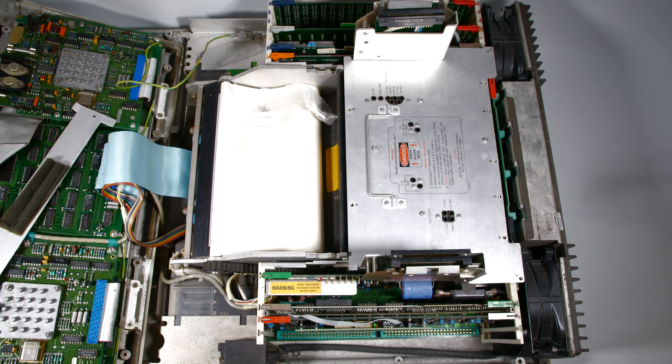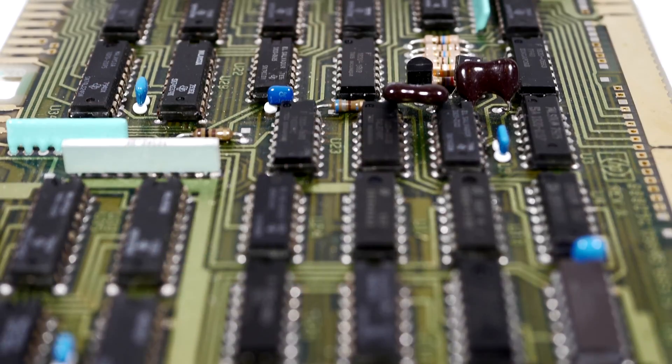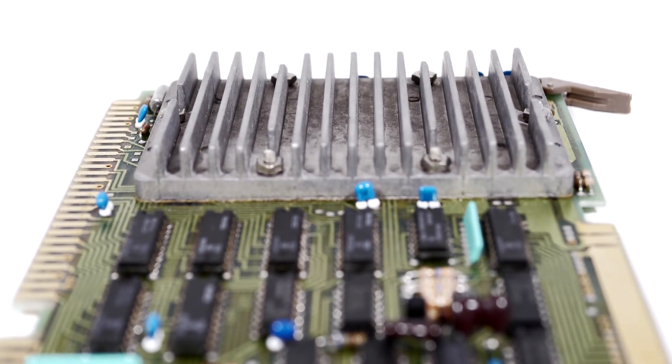Our next video is going to explore exactly what that looks like inside. We're going to have a look at the HP 9845's internal architecture and construction. Thanks for joining us. Keep an eye out for that next video and if you like this sort of thing, please like and subscribe. See you around.